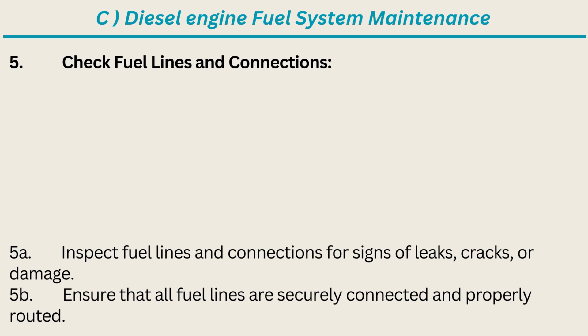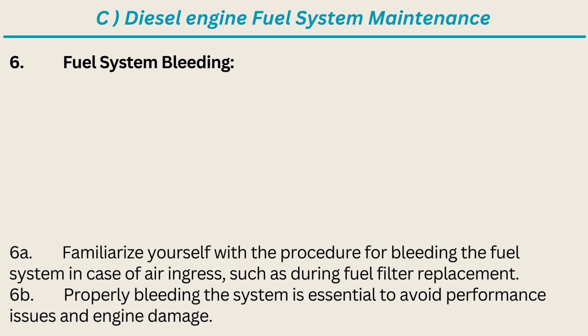5. Check Fuel Lines and Connections: Inspect fuel lines and connections for signs of leaks, cracks, or damage. Ensure that all fuel lines are securely connected and properly routed. 6. Fuel System Bleeding: Familiarize yourself with the procedure for bleeding the fuel system in case of air ingress, such as during fuel filter replacement. Properly bleeding the system is essential to avoid performance issues and engine damage.